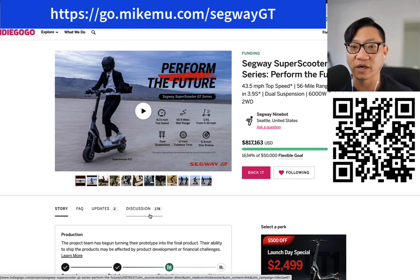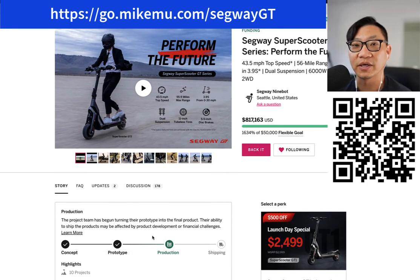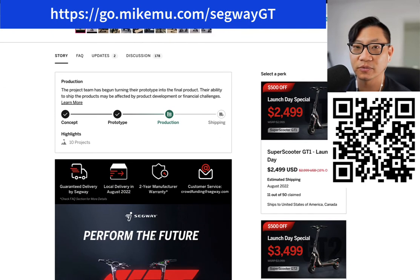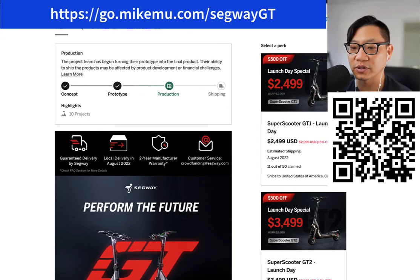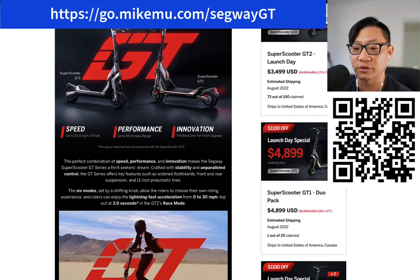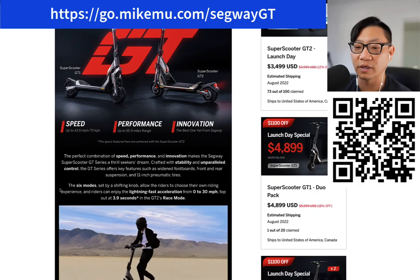My wife and I almost got ran over last weekend just walking around downtown San Jose because we were crossing the street and some lady decided she had right of way, even though we were in a crosswalk with a green light for us. She didn't stop. Luckily my wife was paying more attention than I was because I was out there to take some street photography. So luckily my wife was there or I'd be in a hospital. There are some serious safety considerations that you need to have when riding these scooters.